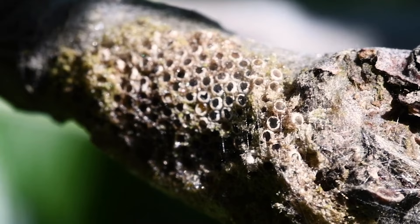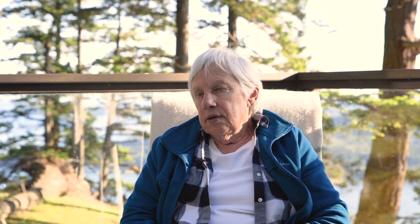Tent caterpillars overwinter as eggs in the egg mass. Shortly after the egg mass is laid, they develop into the larvae and then they sit there in a dormant state. They have to have a period of cold before they will hatch the next spring. The little caterpillars begin producing silk as soon as they come out of the egg mass, forming these tents. They go through five and sometimes six instars, or developmental stages, before they form a cocoon, pupate, and then hatch as moths.